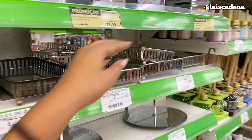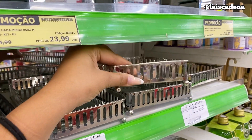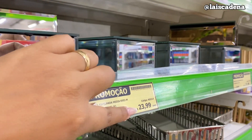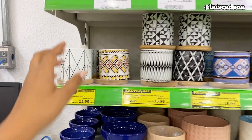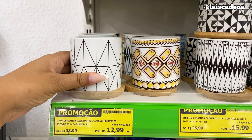Aqui tem essas bandejinhas espelhadas por R$ 54,99. Tem essas caixas espelhadas também, R$ 23,99 cada uma. E esses vasinhos de cerâmica. Olha que coisa linda! R$ 12,99 cada um.